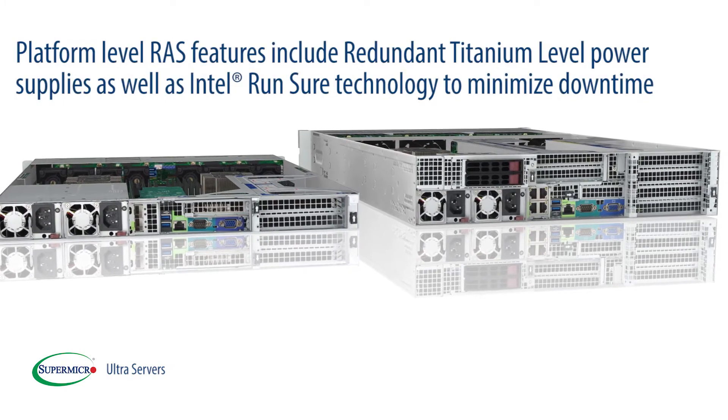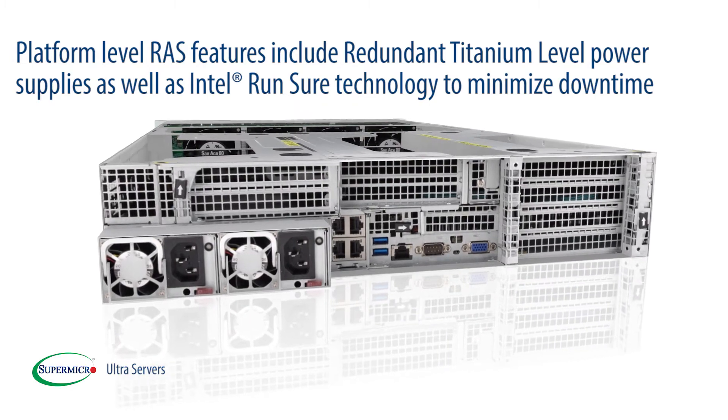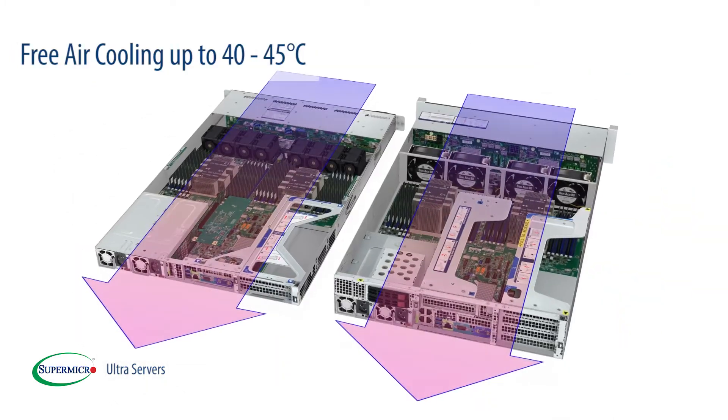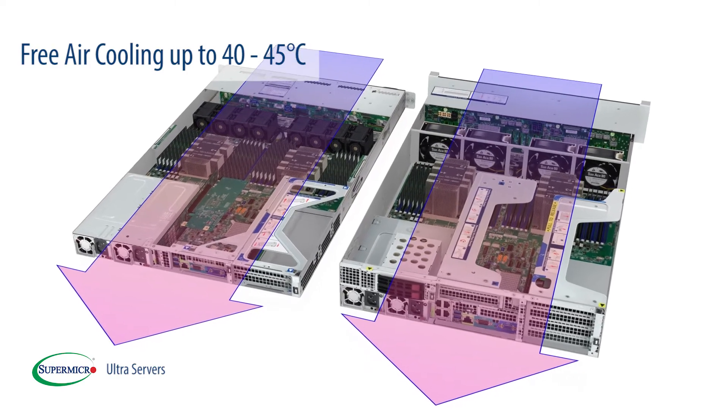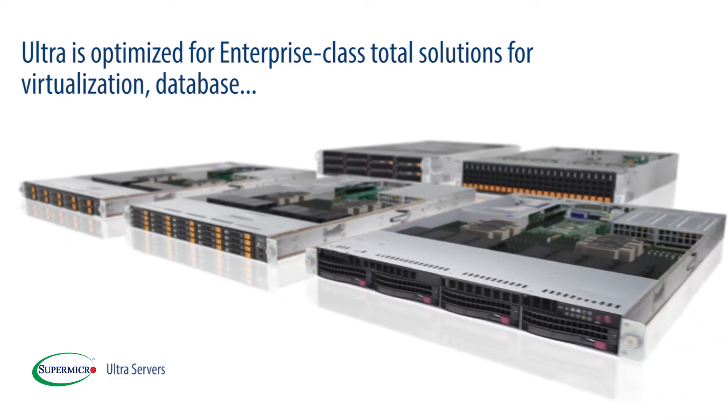Platform-level RAS features include redundant titanium-level power supplies, as well as Intel RunSure technology to minimize downtime. Free air cooling up to 40 to 45 degrees C. Ultra is optimized for enterprise-class total solutions for virtualization,